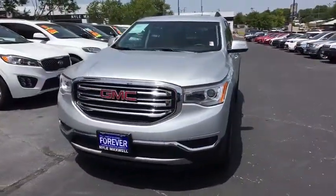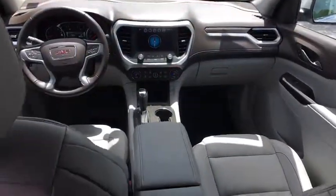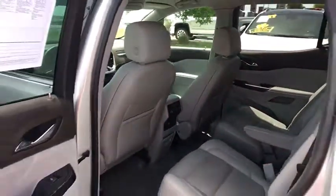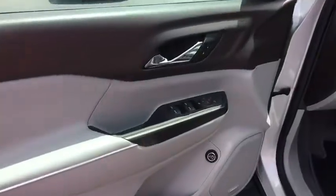This vehicle has less than 25,000 miles. Here are some of this vehicle's great options: traction control, power passenger seat, power liftgate, dual airbags, power steering, four-wheel disc brakes, eight speakers.